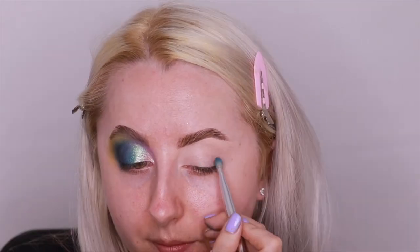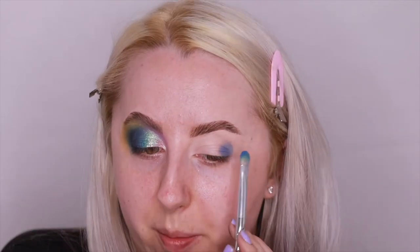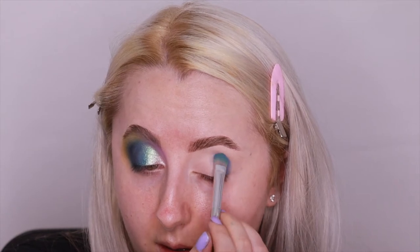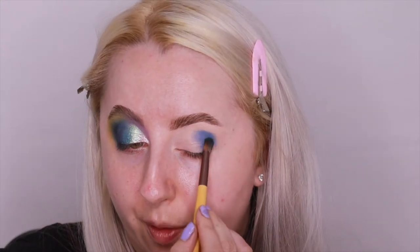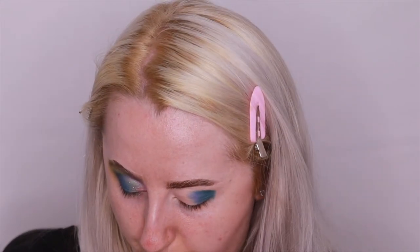The first shade I'm going in with is Vibes — this blue shade here. I'm taking that on a flat-headed brush and putting it in a half-semicircle motion. At first it doesn't seem that pigmented but it builds up okay. Then with another flat-headed brush I'm going into the shade Stories, which is this greeny teal shade, and I'm just popping that on top of the outer edge.